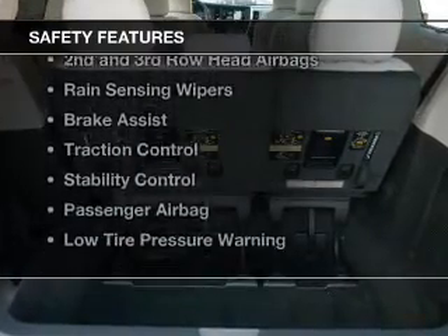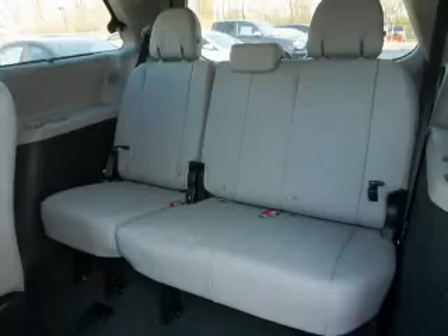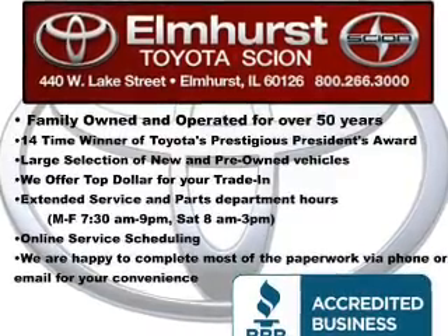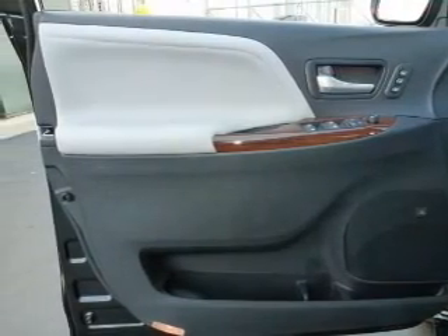Safety was made a priority with these features: a backup camera, curtain head airbags, side airbags, second and third row head airbags, rain sensing wipers, brake assist, traction control, stability control, a passenger airbag, and low tire pressure warning.